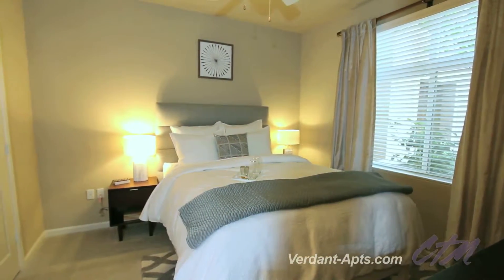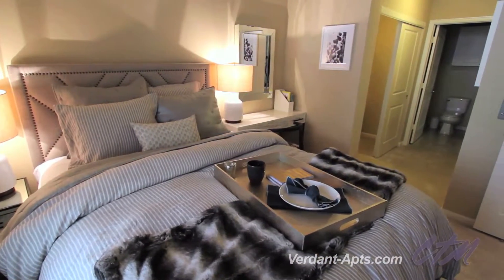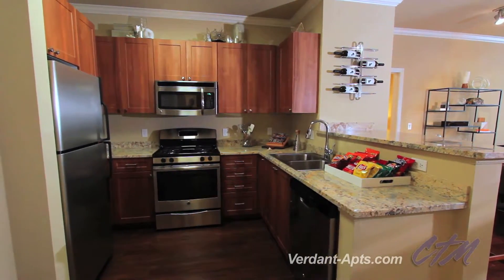Take a look inside each of the one, two, and three bedroom styles and you'll find opulent interiors with designer touches. Can't you see yourself crafting culinary delights for friends in this gourmet kitchen?